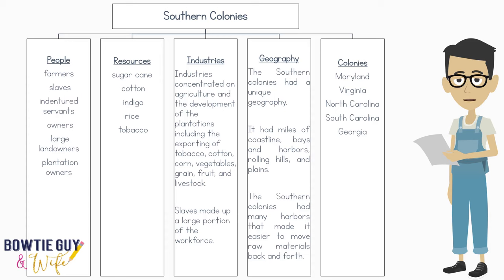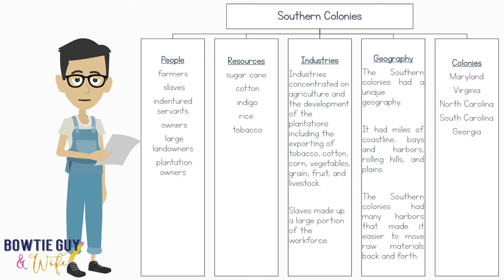To review: the Southern Colonies were made up of a diverse group of people — farmers, slaves, indentured servants, large landowners, and plantation owners. There were many different resources that the Southern Colonies supplied, such as sugarcane, cotton, indigo, rice, and tobacco. The colonies included in the Southern Colonies were Maryland, Virginia, North and South Carolina, and Georgia.